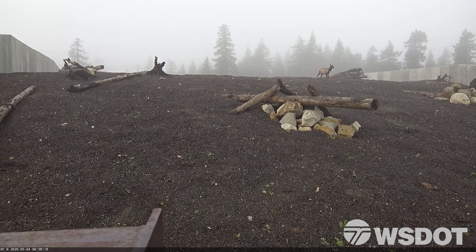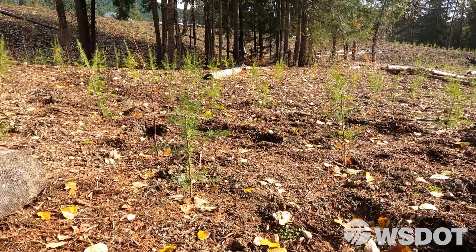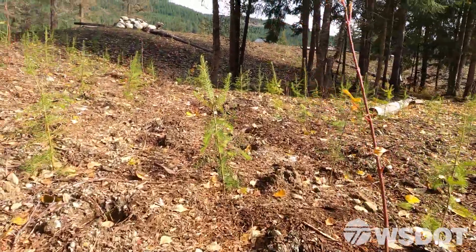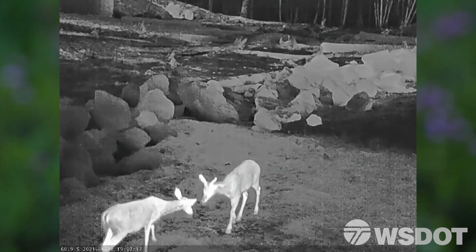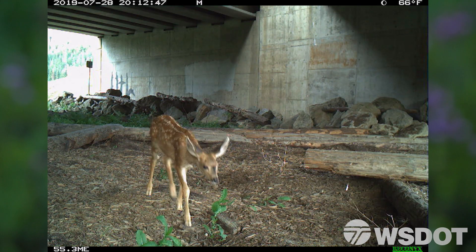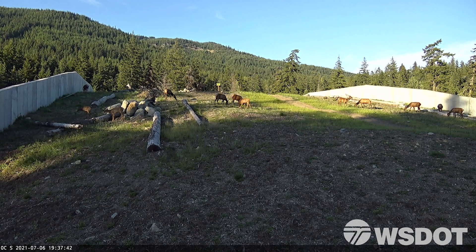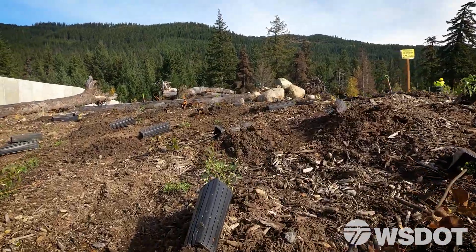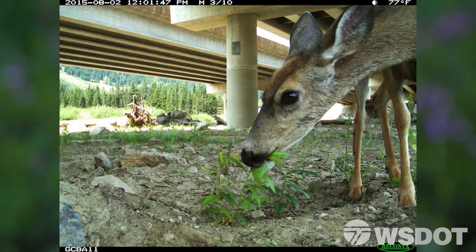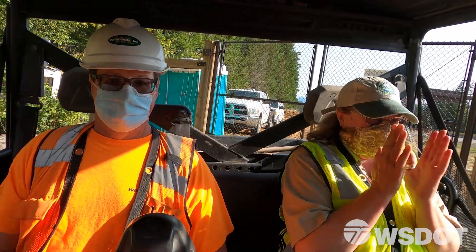Deer and elk had been moving through this area prior to the plants coming in, so when we put the plants in it was like a smorgasbord for them. Seeing the footage from the cameras showing animals eating my plants — it's knowing that you've put the right plant in the right place at the right time. I get giddy. I honestly just get giddy.